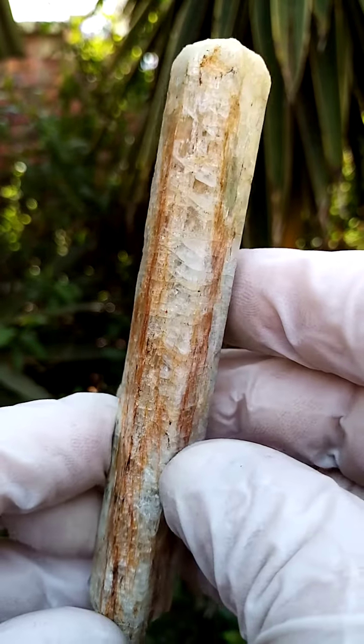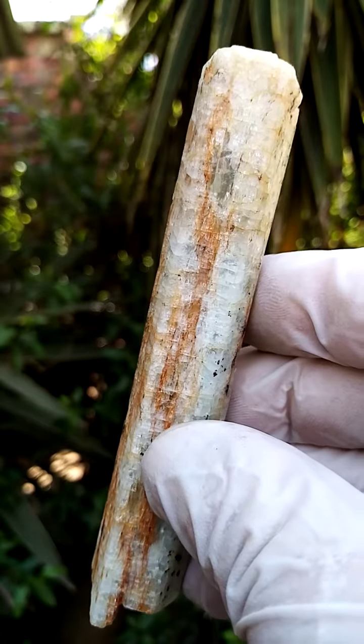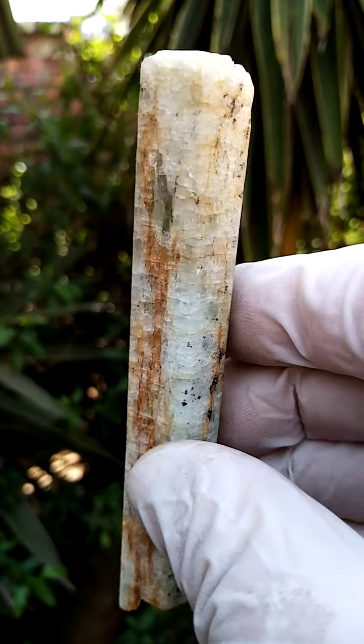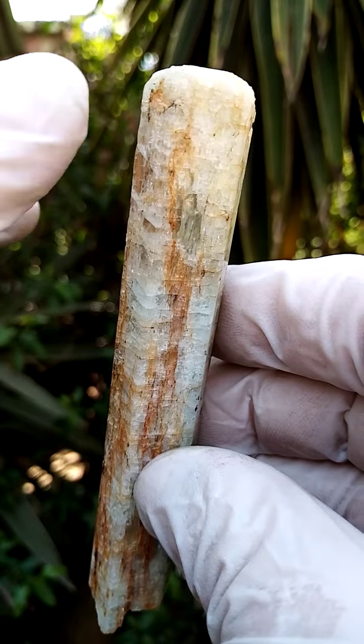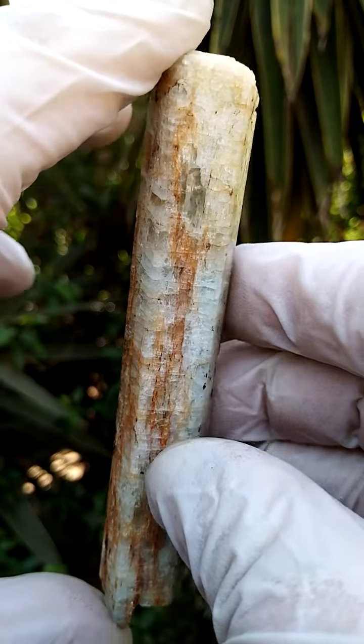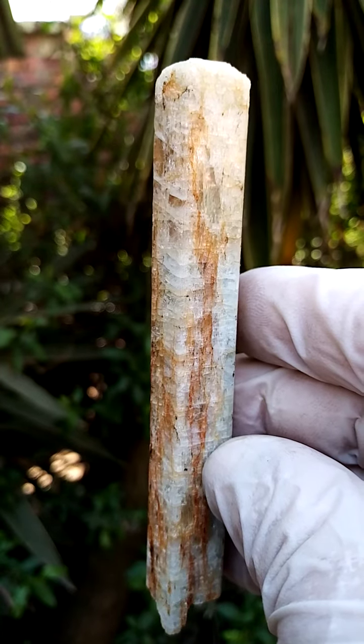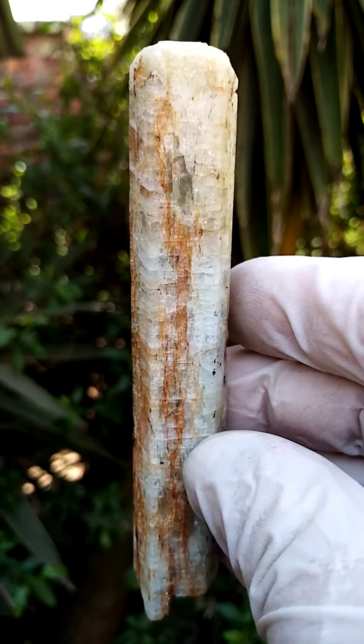All the way from Zambia — I need to look up the locality, I can't think of it offhand. Quite a lovely piece and a good size. I think here we're looking at 120, 130 centimeters — which would be 5 inches plus maybe.